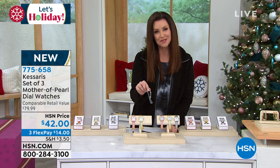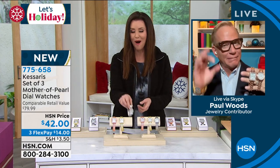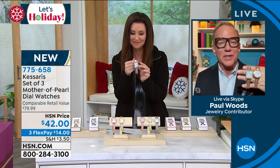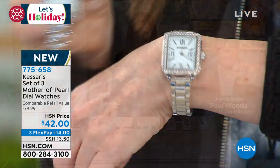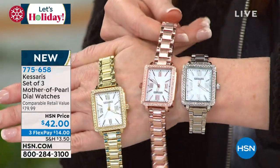I'm so delighted to introduce our ambassador of luxury, Paul Woods, who truly has the eye for all things luxury. Colleen Lopez told me this was going to be the biggest hit of the entire holiday. We were supposed to bring in enough for the whole holiday — because of shipping issues, we only got 20% of the quantity we ordered. So this is going to go fast. We already had one airing and it was just crazy.